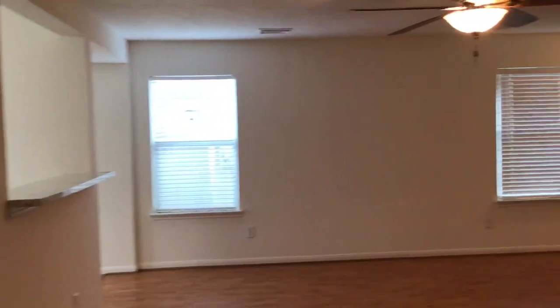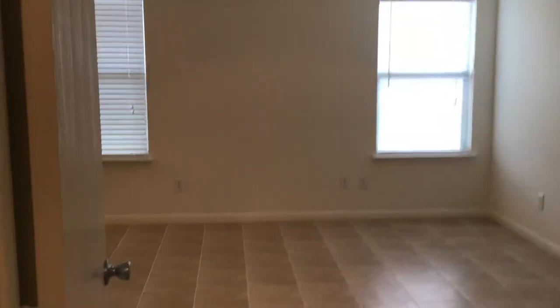I'm going to go further up the hallway, again past that little game room, looking over into the living room from the hallway. And then we're going to go on into the master bedroom.